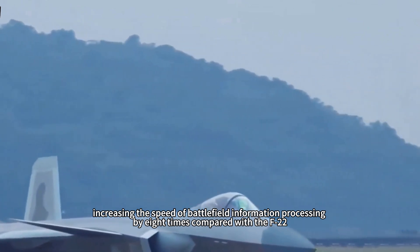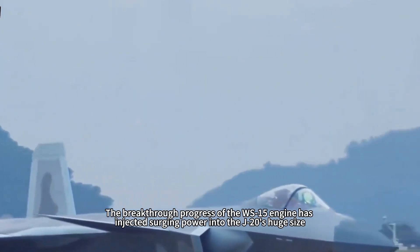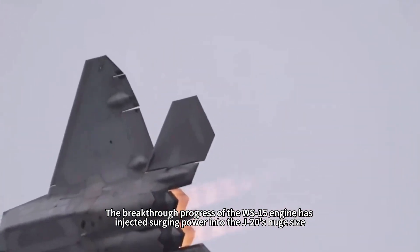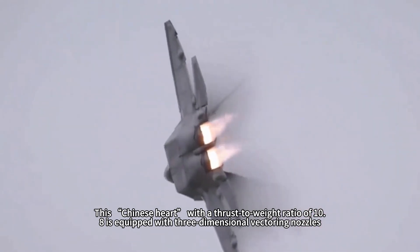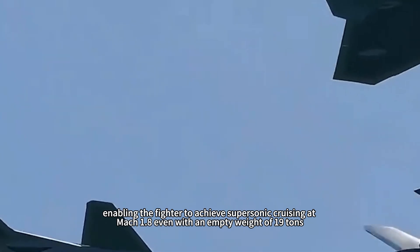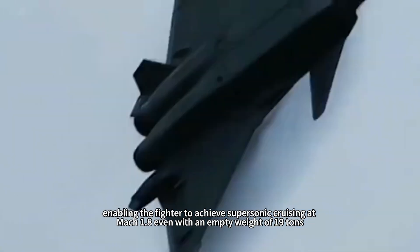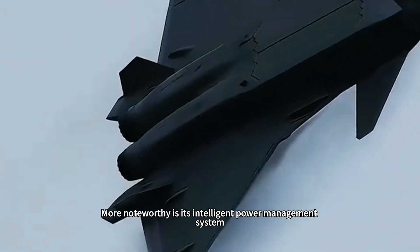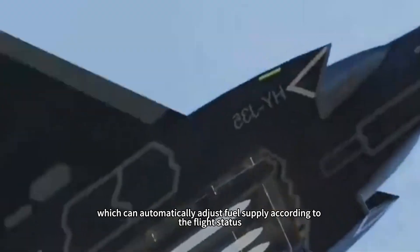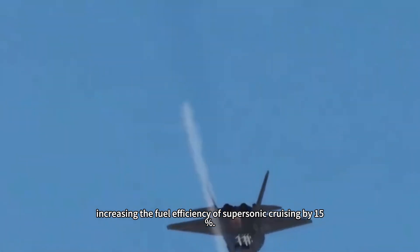The breakthrough progress of the WS-15 engine has injected surging power into the J-20's large frame. This engine, with a thrust-to-weight ratio of 10.8, is equipped with three-dimensional vectoring nozzles, enabling the fighter to achieve supersonic cruising at Mach 1.8 even with an empty weight of 19 tons. Its intelligent power management system can automatically adjust fuel supply according to flight status, increasing fuel efficiency during supersonic cruising by 15%.